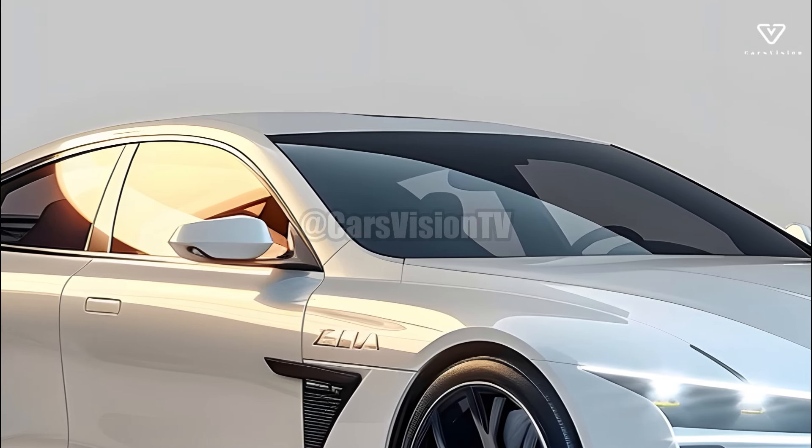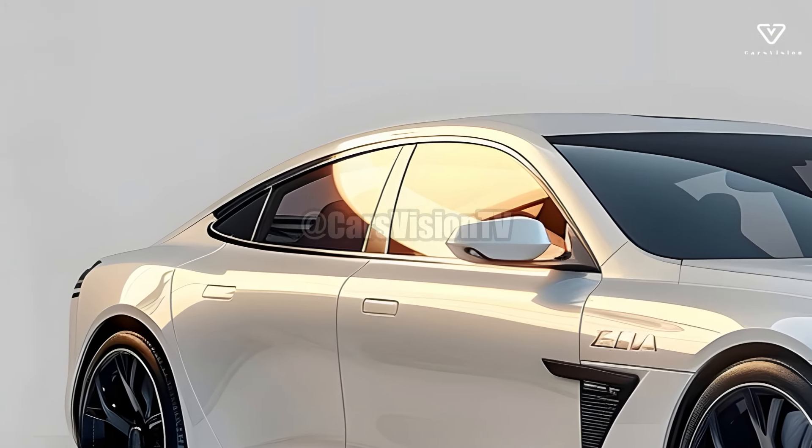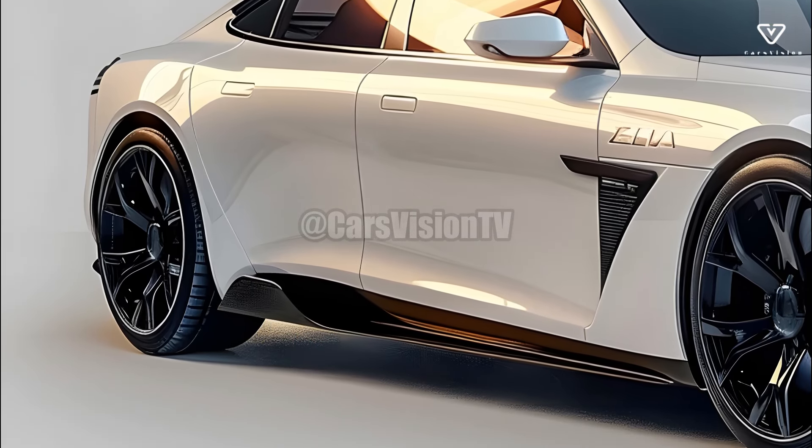Each trim level comes with its own distinct collection of features and specifications. You can pre-order the IONIQ 6 from authorized dealers starting in the first quarter of 2025 or the second half of 2024.